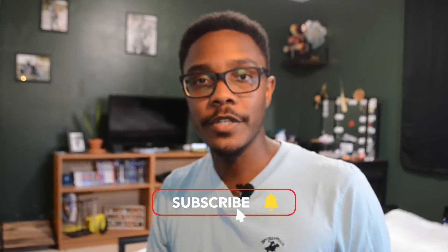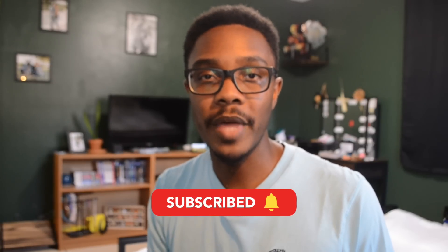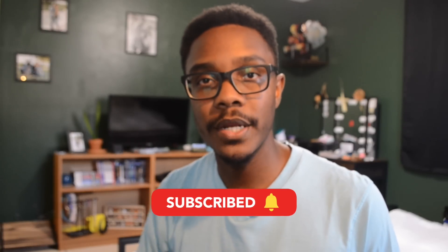Before I move on to the second half of this list, if you are finding value in this video, definitely consider subscribing and dropping a like. It helps us know that you like this kind of content and helps expand our audience so more people can find videos like this — especially people looking at getting an Apple Watch and wondering which features are actually beneficial to them.